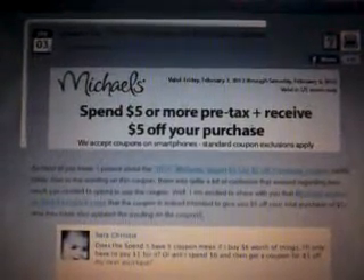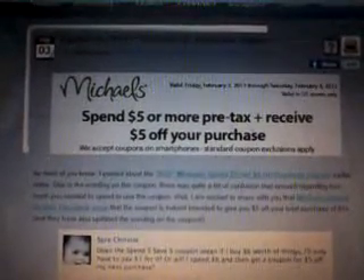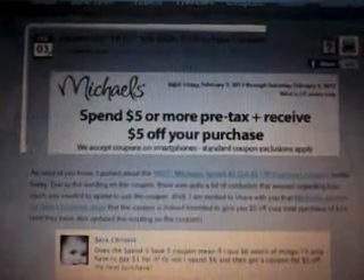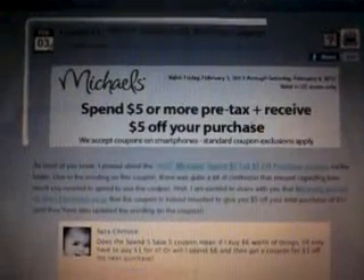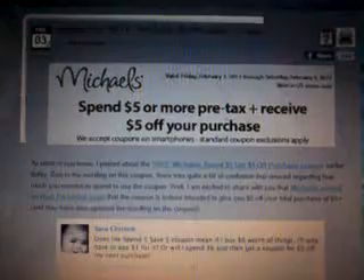Hey guys, it's me. I was just reading on hiptosave.com on the blog. It was stating that today at Michael's, if you have a Michael's near you, if you spend $5 or more pre-tax, you'll receive $5 off your purchase, which is awesome because this weekend I was planning on doing like a little mini project.